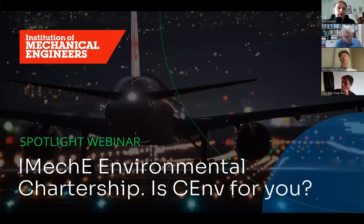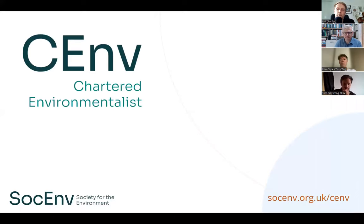Hello and thank you for joining us today for the latest Society for the Environment Spotlight webinar. This month we are focusing on Chartered Environmentalist registration with the Institution of Mechanical Engineers, or IMechE for short. I'm Phil Underwood, Engagement Manager at the Society for the Environment. As a full member of IMechE, you have the opportunity to become a Chartered Environmentalist, also known as CEnv, alongside your Chartered Engineer registration, to demonstrate your ability to utilise your engineering skills to protect and enhance the environment.